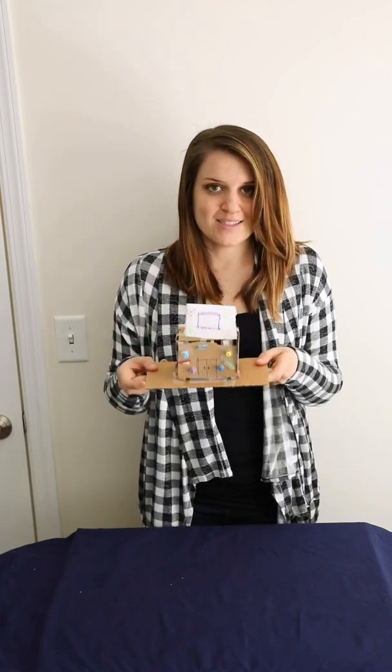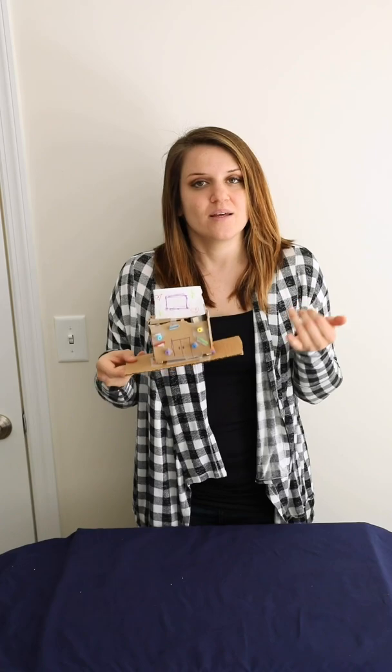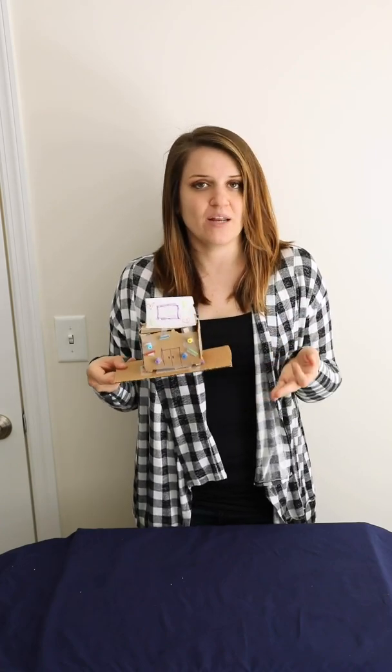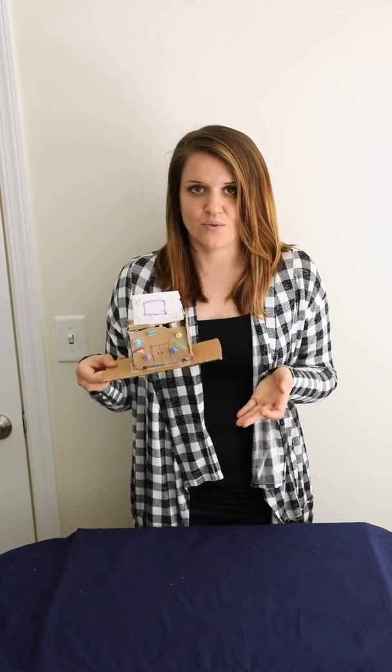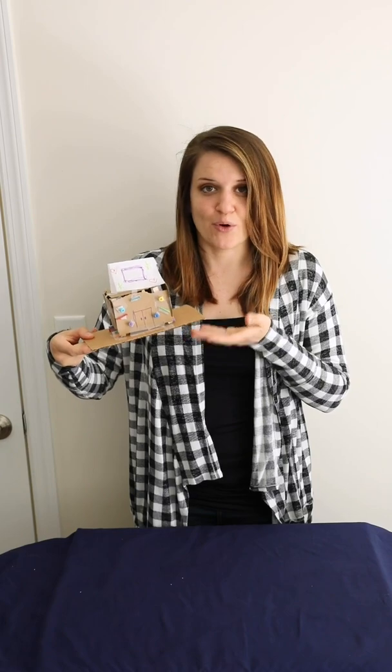That's the STEM lesson for today. Please share this lesson with school districts, teachers, friends — anyone that you feel could benefit from having this activity, especially because it's free and you just need materials from your home. I'll be back every Wednesday with a different STEM lesson. We're also doing a bunch of different videos to help make this time easier for you at home. Thanks for tuning in — I will see you soon. Bye-bye.